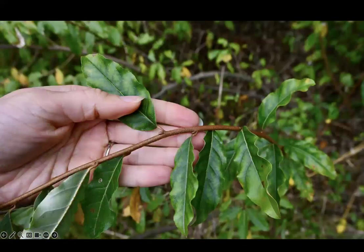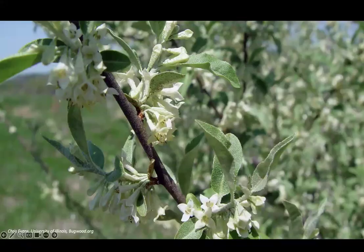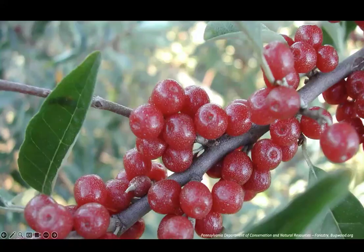Its leaves are light green on the upper surface with a distinctive silvery color on the underside created by silvery scales. They're oval-shaped, a couple inches long, with smooth edges and are alternately arranged on stems. As with many other invasive shrubs, autumn olive leafs out early and keeps its leaves until later in the fall than most native plants. In the spring, it produces abundant white to yellow fragrant flowers, which develop into berries in late summer and fall that start out green and then turn red over time.